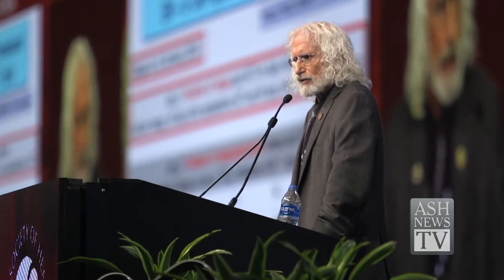Dr. Greenberg's lab has been on a journey to identify leukemia antigens that were immunogenic and could be safely targeted by T-cells without injury to normal tissues. He presented his recent and promising findings.